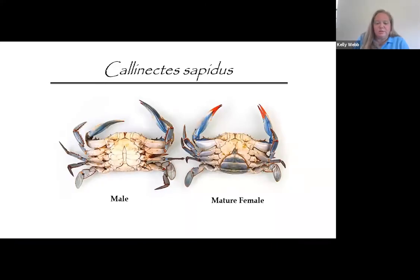Blue crabs have five sets of legs used for different functions, such as the flattened paddle or swimmer fin, and strong powerful claws used for feeding and defense. Looking at the underside of the crab, you'll notice differences in the shape of the apron — the flap that covers the abdomen. Males have a long and narrow apron while females have a more rounded shape. Mature females also have bright red tips on their claws, which is another way to distinguish the two sexes.